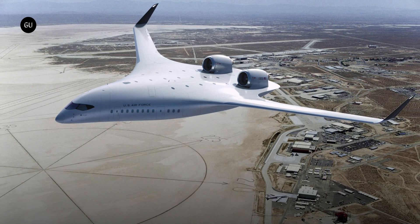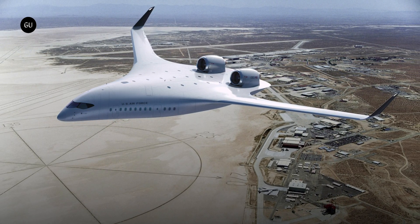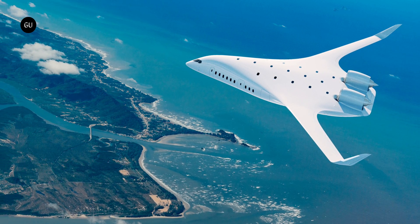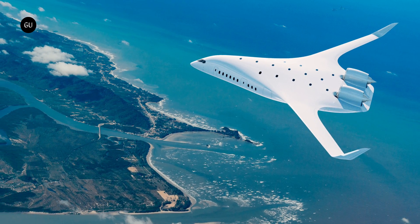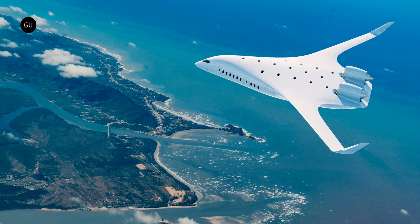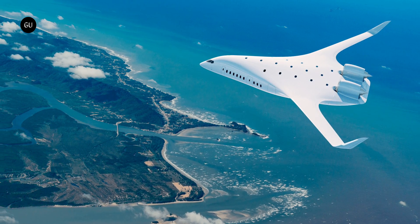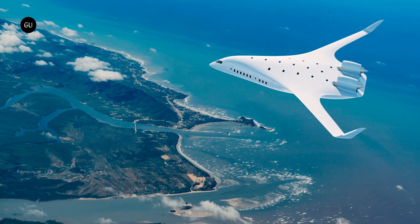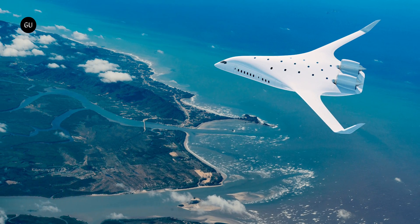That extra fuel efficiency would be huge. It would cut running costs substantially, and it could open up longer-range transcontinental hops. The benefits could be even more valuable if this concept was combined with clean aviation powertrains like battery-electric, hydrogen, or ammonia-fueled concepts, where range is still a key impediment to widespread adoption.